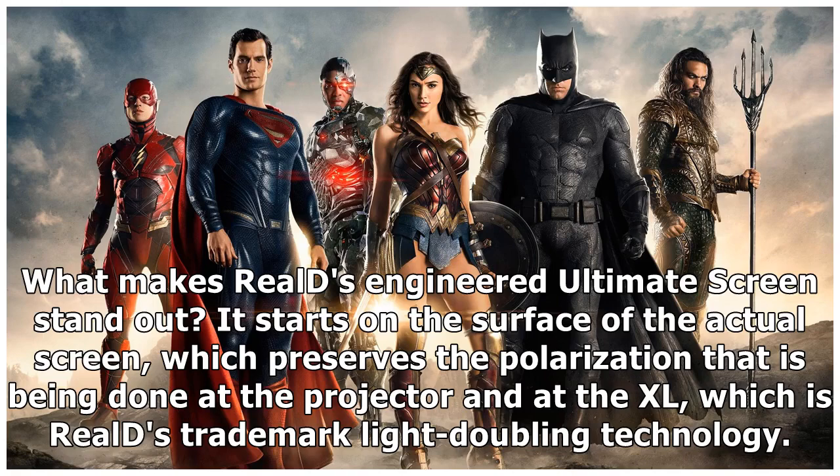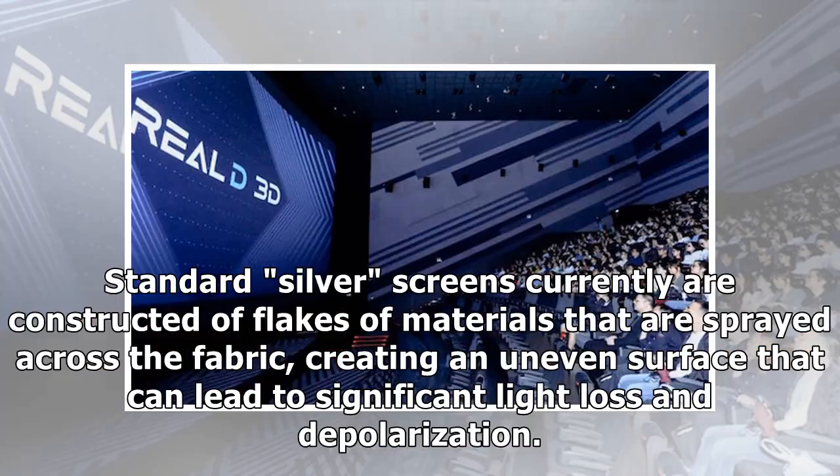What makes Reels' engineered Ultimate Screen stand out? It starts on the surface of the actual screen, which preserves the polarization being done at the projector and at the XL — Reels' trademark light doubling technology. Standard silver screens are currently constructed of flakes of materials sprayed across the fabric, creating an uneven surface that can lead to significant light loss and depolarization.